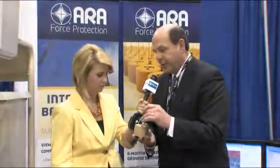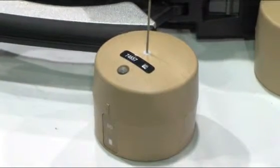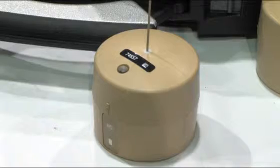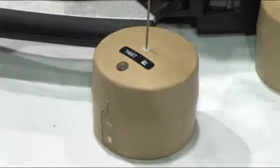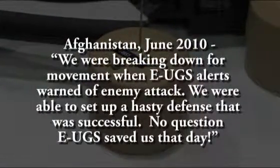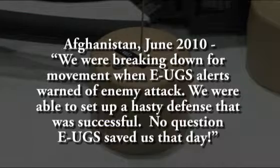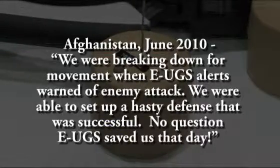And you have a product, eUGS. Can you tell me about that? eUGS is saving lives. It's this little cupcake-sized sensor that is expendable, which means soldiers can deploy them in Iraq, Afghanistan, and when their tour of duty is over, they can leave them behind because they're so inexpensive the U.S. government doesn't require the soldiers to retrieve them. They are saving lives, preventing IED attacks against our soldiers, and we've been able to sell thousands of them to the military over the last four years.